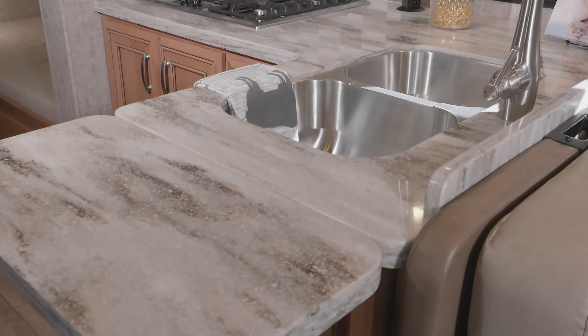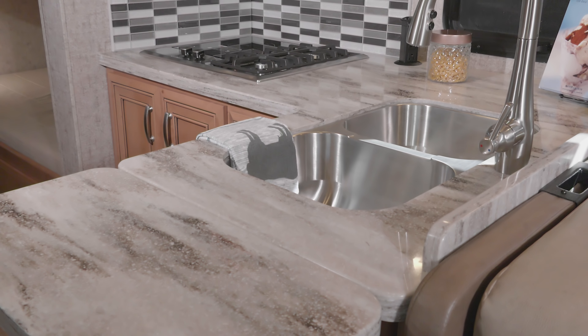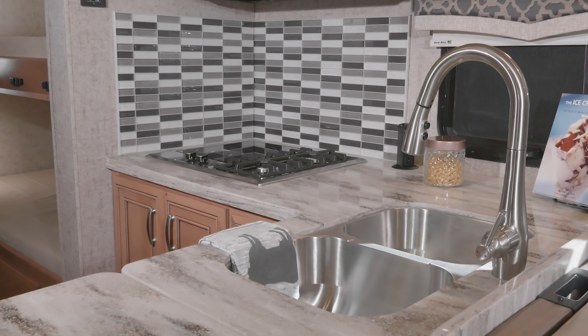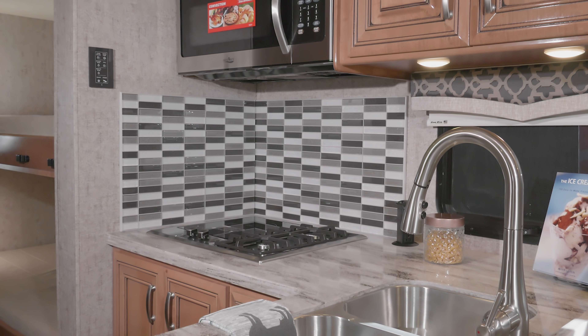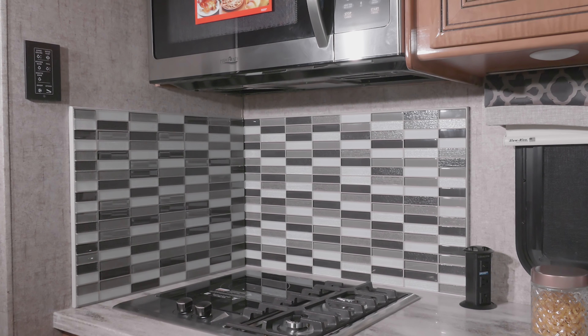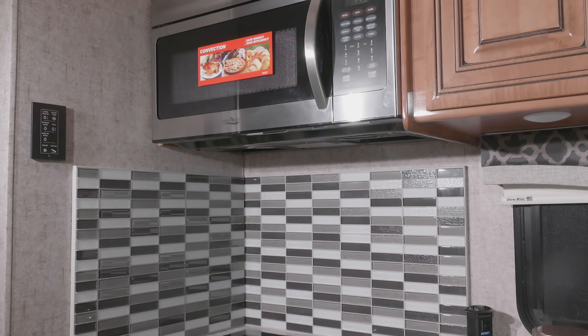Imagine the meals you can whip up in this wonderful L-shaped kitchen. The flip-up countertop extension gives you all the space you need. Plus, you're equipped with a stainless steel sink set into solid surface countertops, a two-burner gas range with single induction burner, convection microwave, and residential fridge with ice maker.